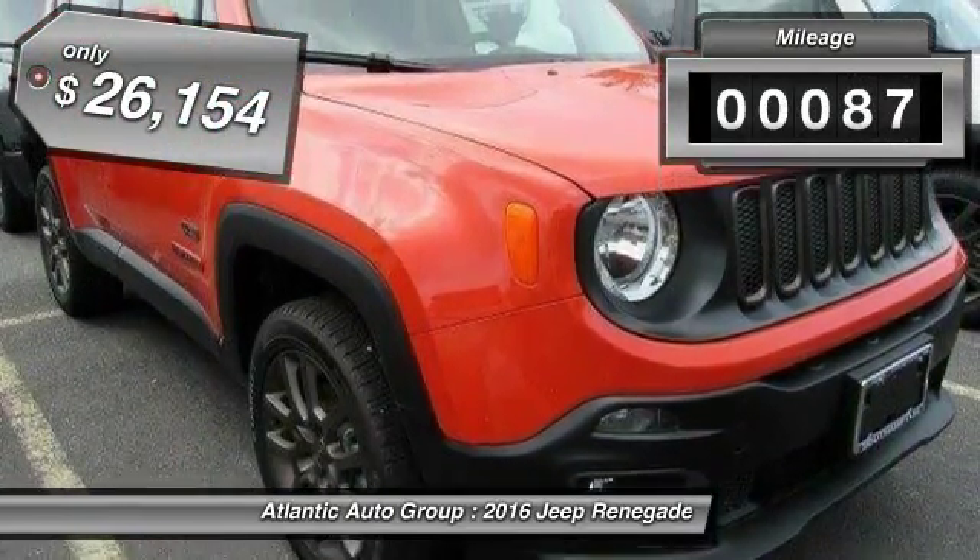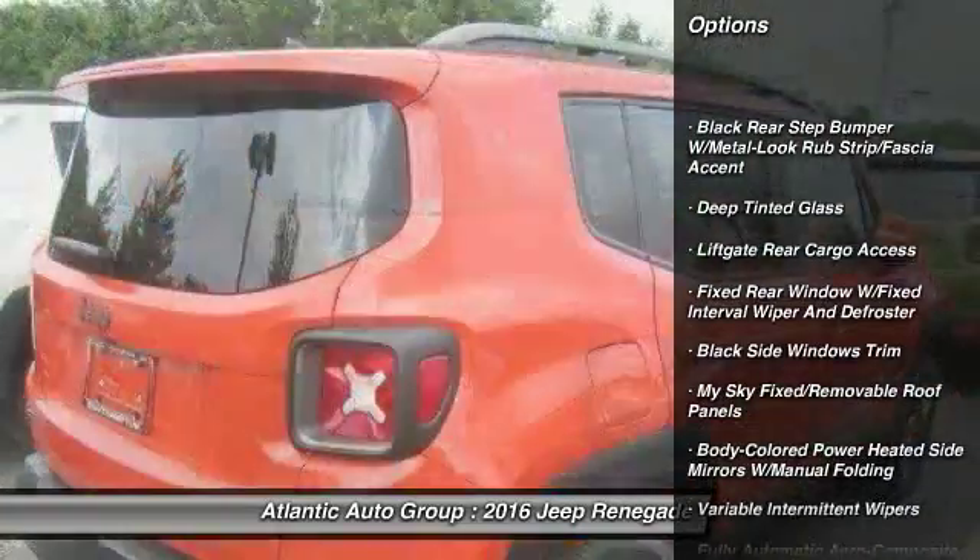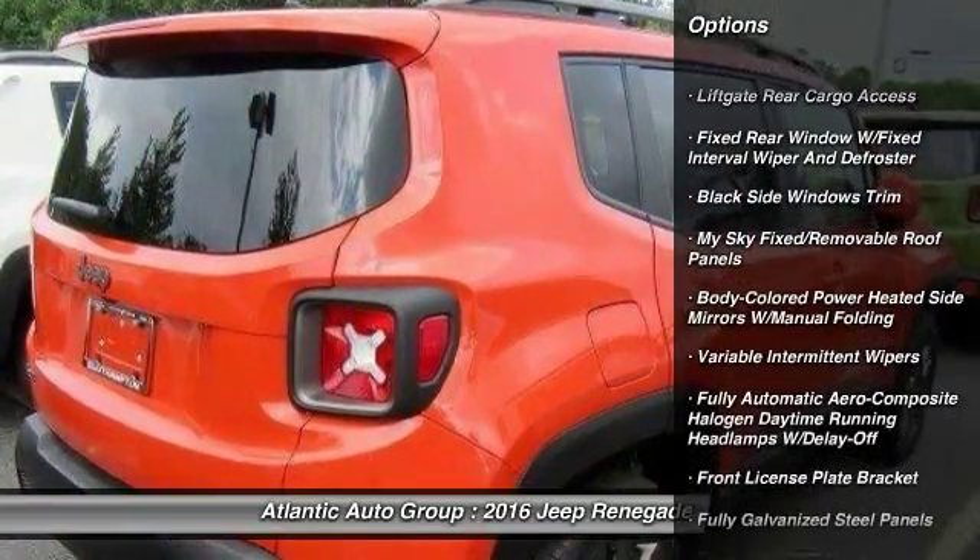This vehicle has less than 100 miles, and it's priced below $30,000. Here are some of this vehicle's great options.